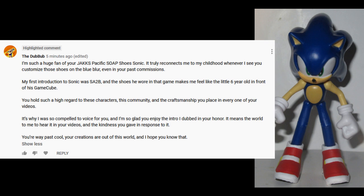It's why I was so compelled to voice for you, and I'm so glad you enjoy the intro I dubbed in your honor. It means the world to me to hear it in your videos, and the kindness you gave in response to it. You're way past cool, your creations are out of this world, and I hope you know that.